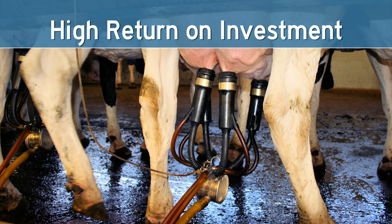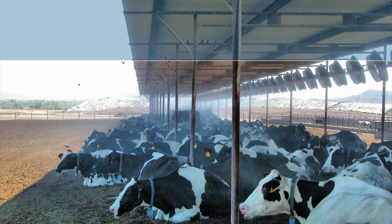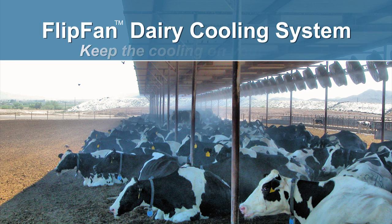Yet Flip Fan costs surprisingly little. Flip Fan is considerably less expensive than other leading dairy cooling systems and costs only slightly more than a good fixed fan cooling system, while providing a list of benefits that no other dairy cooling system can match. Flip Fan has been called the best cow cooling system that money can buy and will deliver an impressive return on your investment. Schaefer Ventilation has been reliably cooling cows for 60 years.